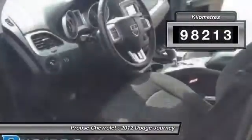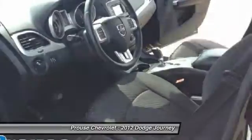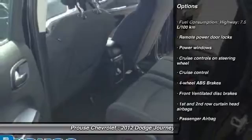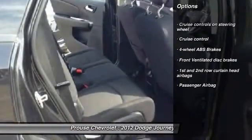This vehicle has less than 100,000 kilometers. Here are some of this vehicle's great options: cruise control, remote power door locks, power windows, passenger airbag.